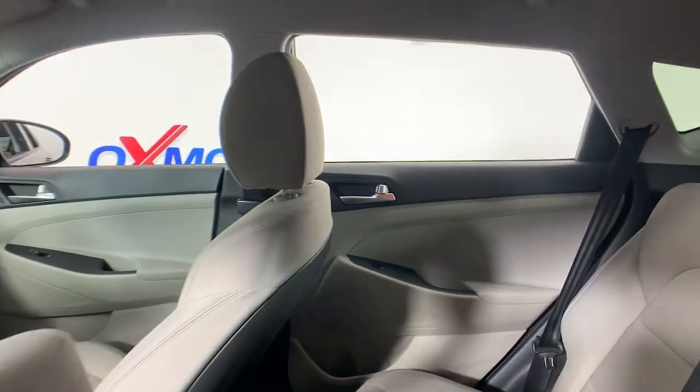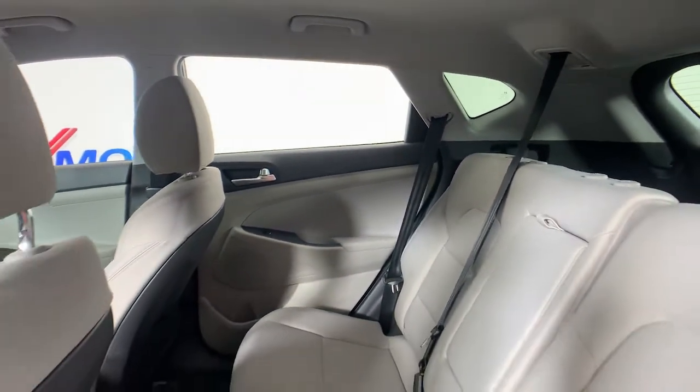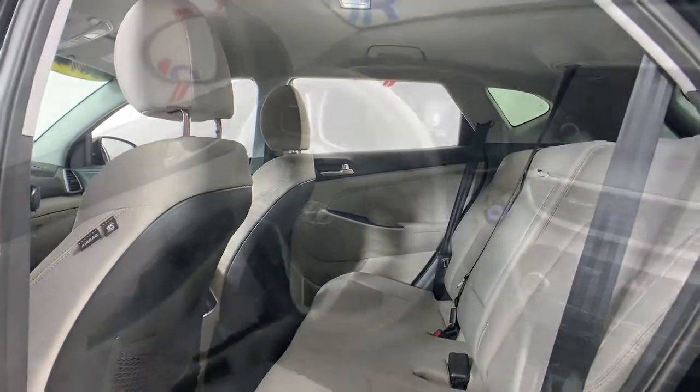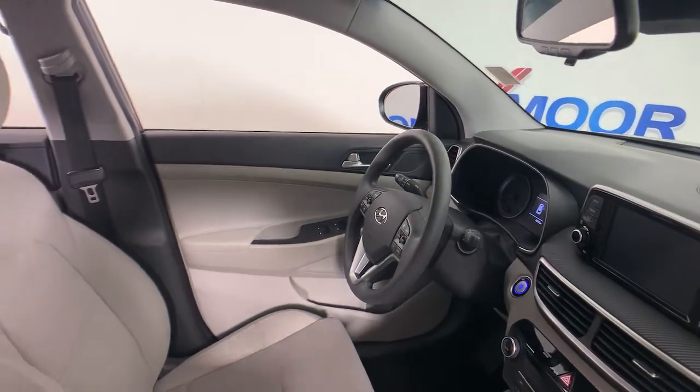This SUV sets the bar for excellence. These are just some of the great options this vehicle comes with: electronic stability control, trip computer, power windows, bucket seats, four-wheel disc brakes, and power steering.